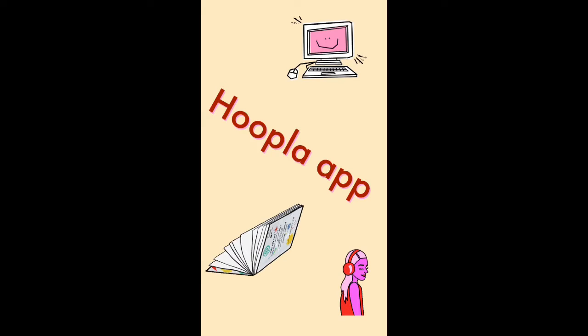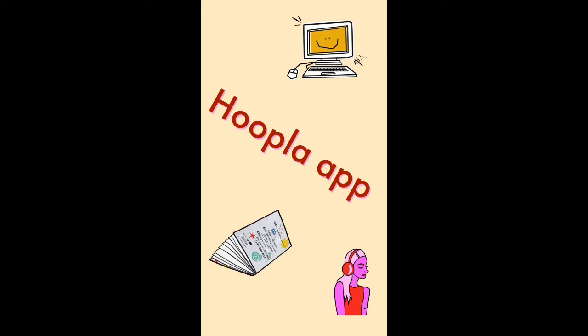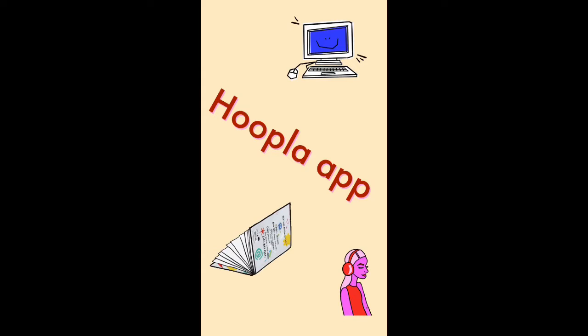This app is available on the Apple App Store, on Google Play, on Amazon. It also supports Chromecast, Apple TV, Android TV, Fire TV, and Roku. So these titles can be enjoyed on your computer, tablet, or your smartphone, even your TV.